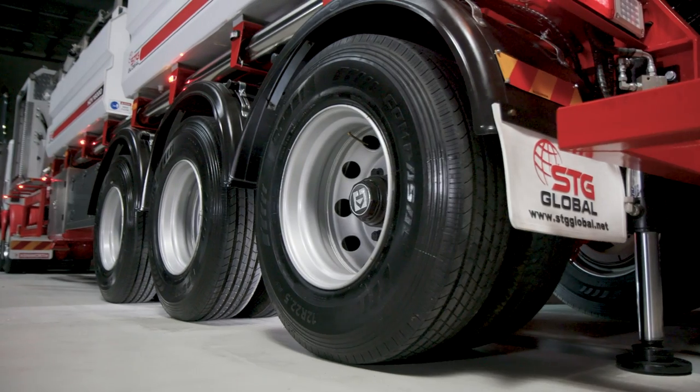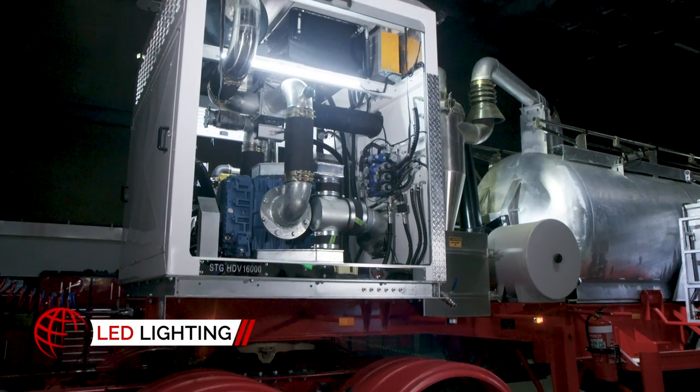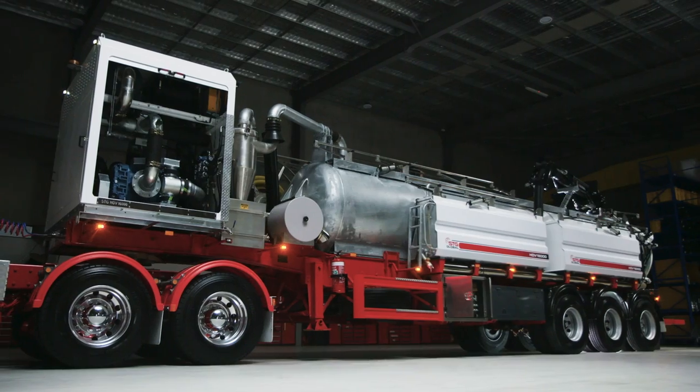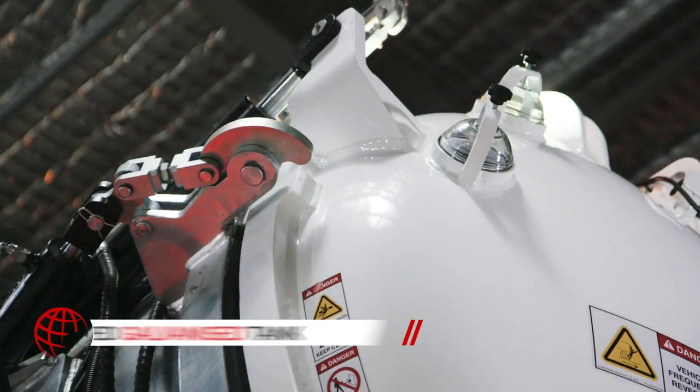The HDV 16,000 incorporates an LED light kit that includes engine room LED strip lighting, boom LED spotlight, LED taillights, and side clearance lights for maximum safety when operating at night.